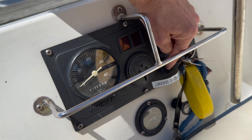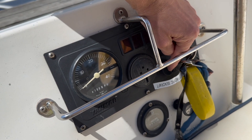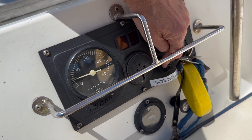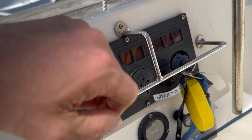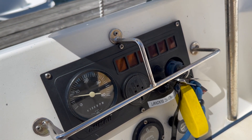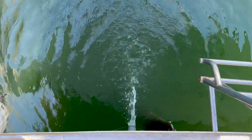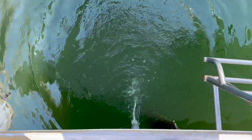Moving on to the cockpit, the 16 horsepower Yanmar starts right up after not being run for several weeks. This engine was replaced in 2008 and only has 411 hours.